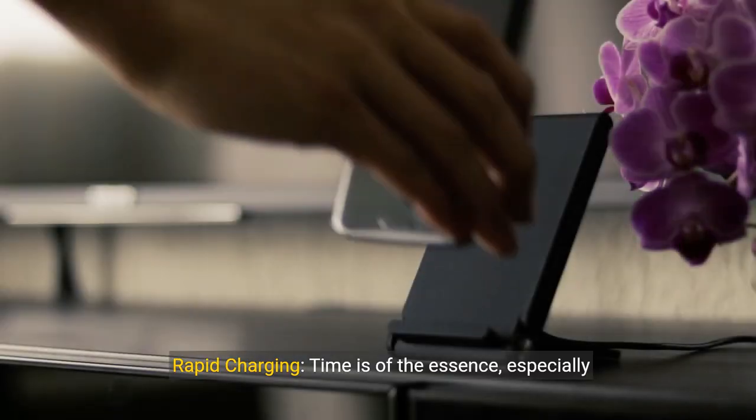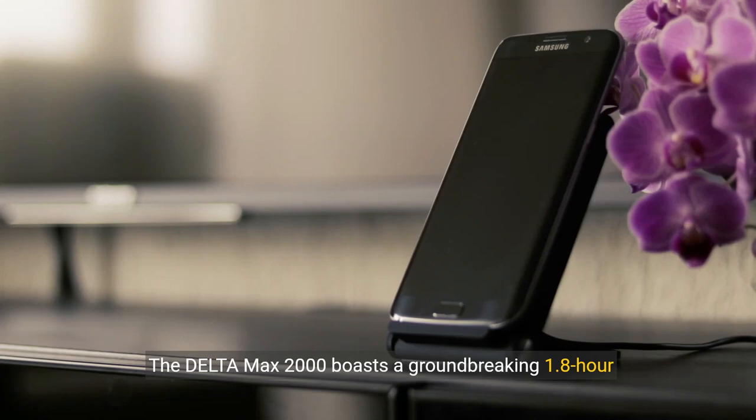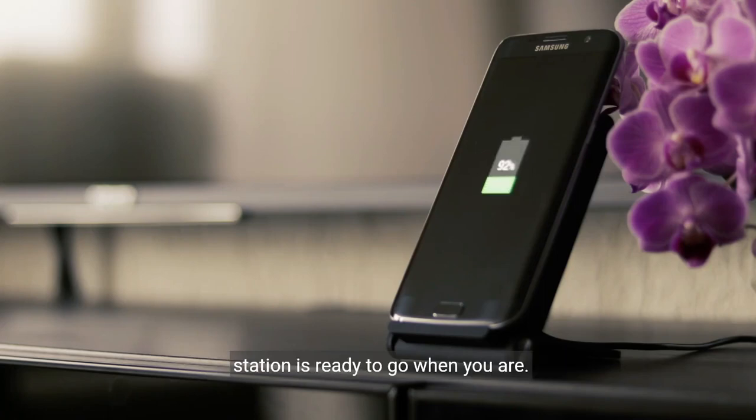Rapid charging. Time is of the essence, especially during emergencies. The Delta Max 2000 boasts a groundbreaking 1.8-hour full charge time. This ultra-fast charging ensures that your power station is ready to go when you are.